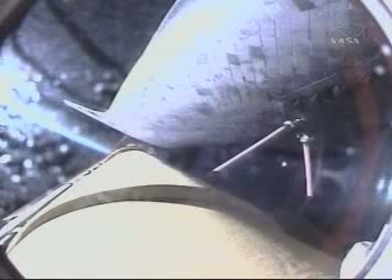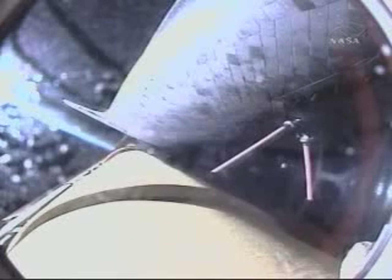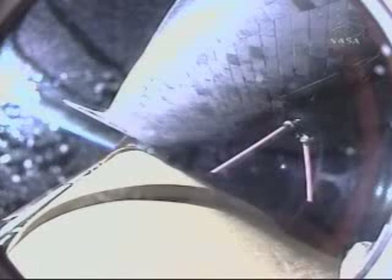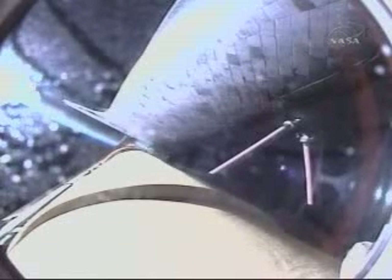Now 3 minutes and 37 seconds into the flight, Discovery continuing on its path to orbit, flying at 5,000 miles per hour, 56 miles in altitude, and 127 miles downrange. Discovery, negative return. Discovery copies, negative return. Discovery is now flying too high and too fast to return to the Kennedy Space Center landing facility in the event of an engine failure. Now 4 minutes and 15 seconds into the flight, Discovery flying at 6,000 miles per hour, 62 miles in altitude, and 177 miles downrange.